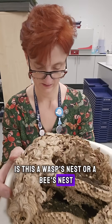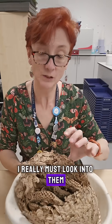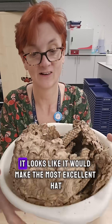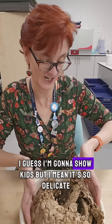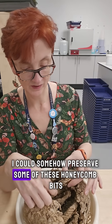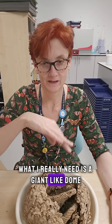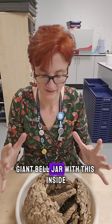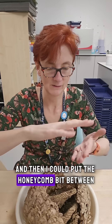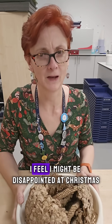It's a wasp's nest or a bee's nest. So this is all like chewed up paper. I don't know anything about these — I really must look into them. You can tell me about them. This also looks like, if it wasn't full of junk, it looks like it was making the most excellent hat. I don't know what I'm going to do with it. I guess I'm going to show kids, but it's so delicate. Maybe I could preserve some of these honeycomb bits and put this in some kind of giant bell jar. And then I could put the honeycomb bit in something so they could look at it but not destroy it. These are the kind of presents I like. I feel I might be disappointed at Christmas.